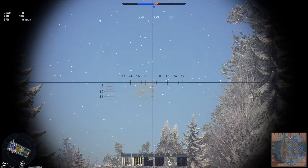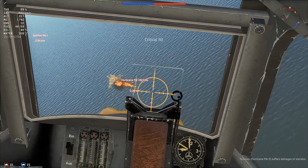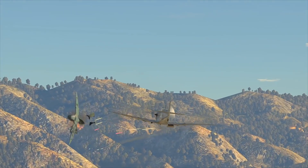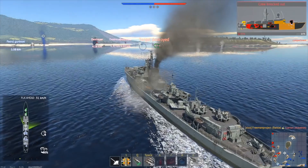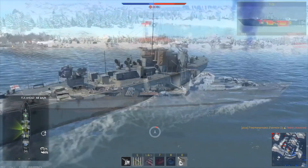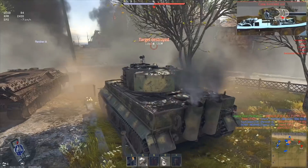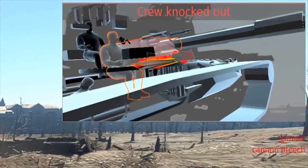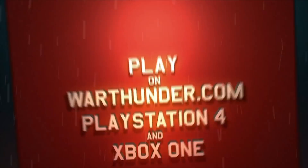This video is sponsored by War Thunder. If you are fascinated by military vehicles and technology, War Thunder is a military vehicle combat game you can download and play for free on PC, PlayStation 4, and Xbox One with cross-platform support. It features more than 1,200 playable aircraft, tanks, helicopters, and ships from the 1930s to the 1990s across more than 80 theaters of war. Use our link in the description for a free premium vehicle and three days of premium account time, and join more than 20 million players worldwide.